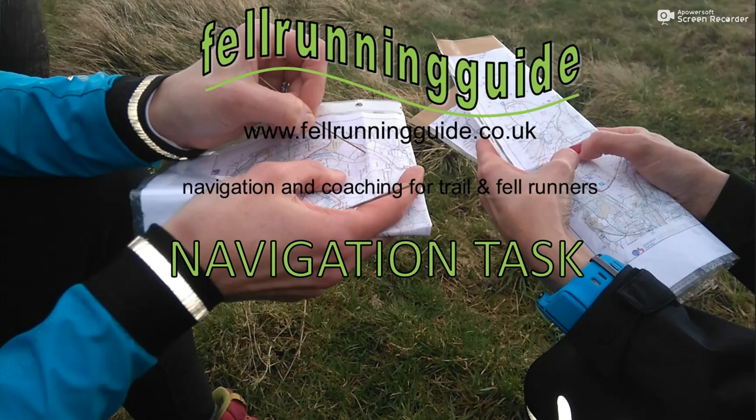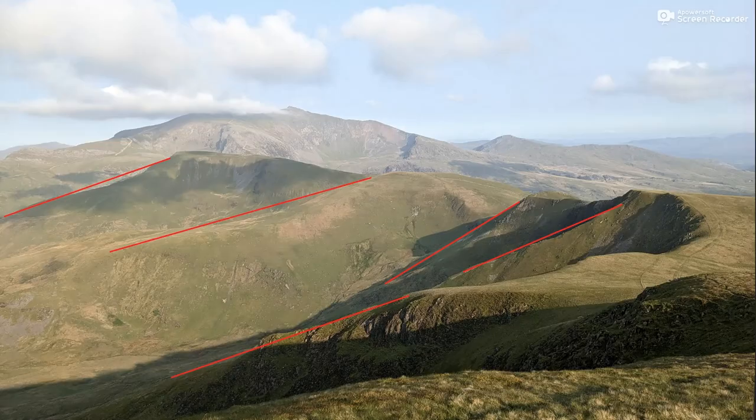Hi, this is Dave, Fellow Running Guide. Welcome to this week's navigation task. We're in Eryri, or Snowdonia, for this week's task, and what I want you to do is identify the five ridges running off the high ground that I've identified on the map.